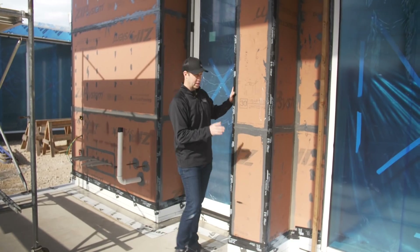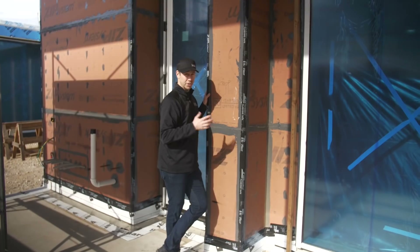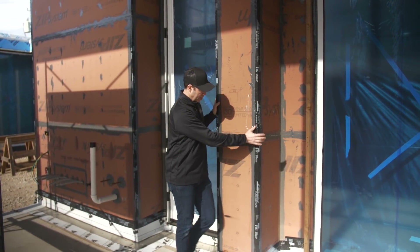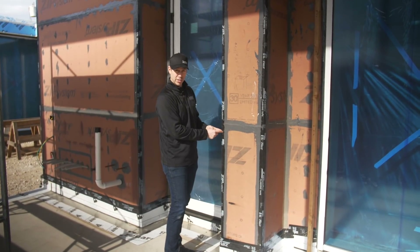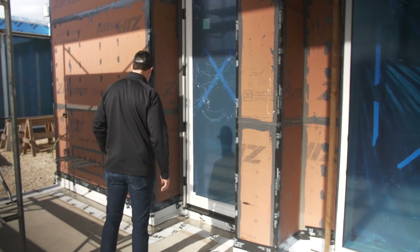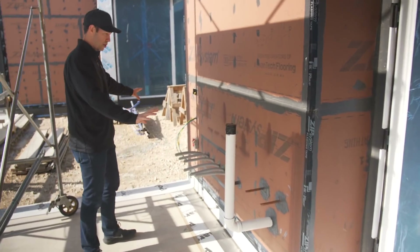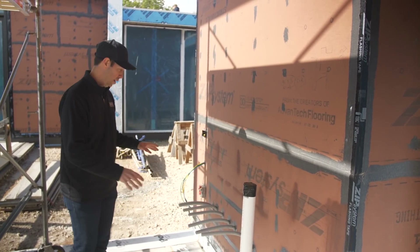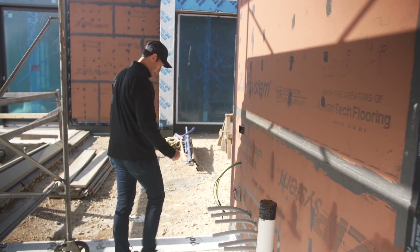I talked to Kevin, the project manager, yesterday. Because the corners are a little difficult with fluid applied, he decided to use tape on all the corners, then fluid applied everywhere else. He did the tape first so he could lay the fluid applied on top. Look how easy that fluid applied makes all these details — he's got an outdoor kitchen here with lots of pipes coming through, which would be really difficult to flash traditionally. But with the fluid applied, it makes everything really easy.